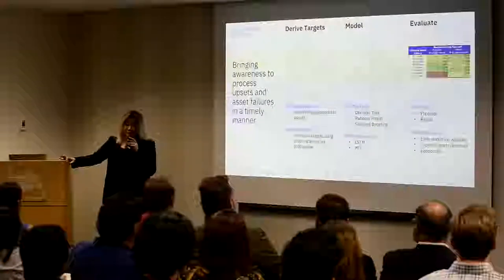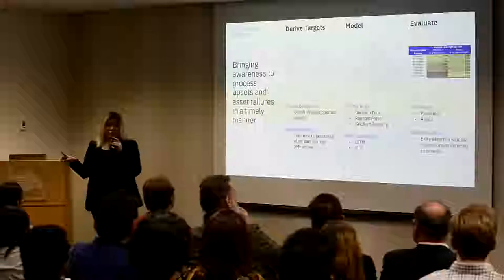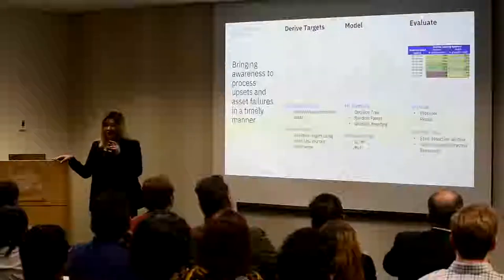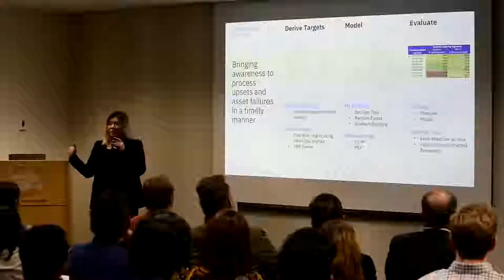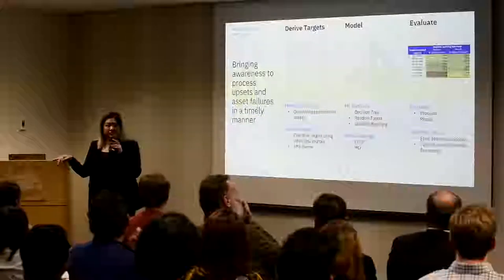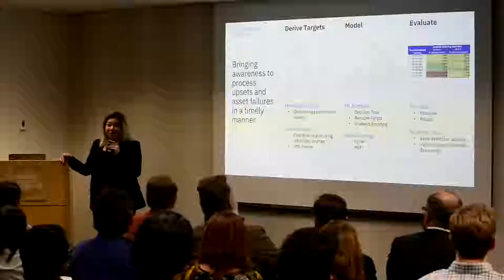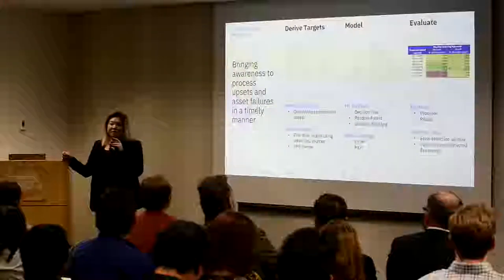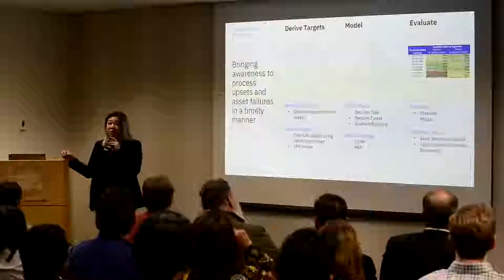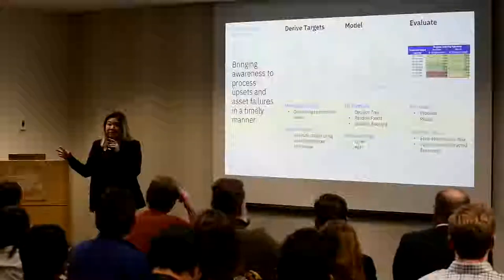Focusing on the upset response piece first — you have to know when you're in an upset situation, which is the first piece: upset flagging. For those who work with industry operation data, with PI, OSI PI historians, PhD, or SCADA, there are alarms. You can set high-highs and low-lows to be aware of when thresholds are crossed. But we wanted something more robust — not just looking at one value, but considering other conditions around it so you can actually identify the kind of situation you want to be aware of in a timely manner, or even get some lead time to prepare and take proactive actions.